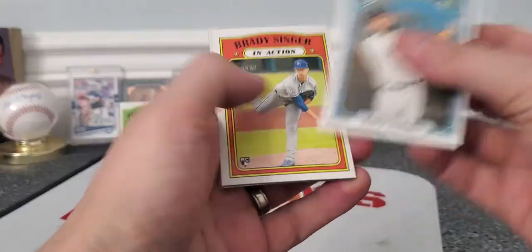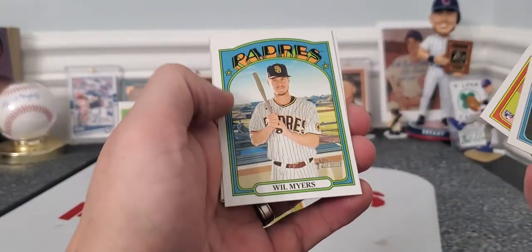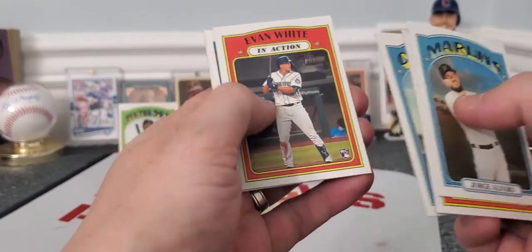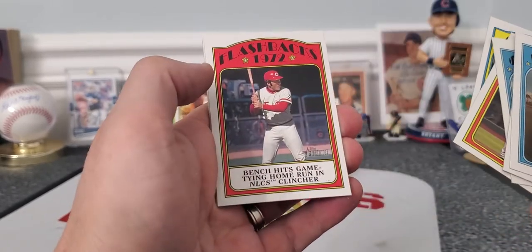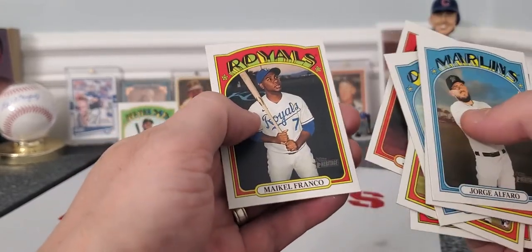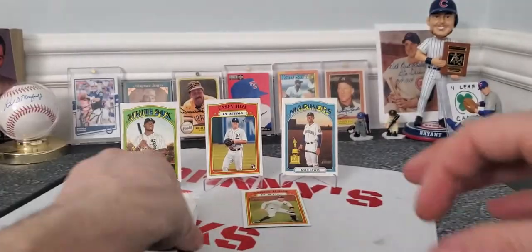Three more packs here, guys. There's Evan White — rookie. Toro — second year card. Cool Johnny Bench. Lizardo. And Franco — not the one we want to get though.